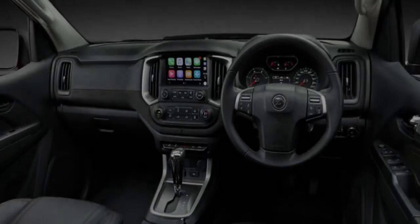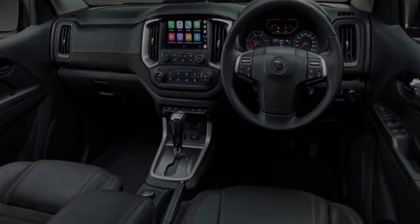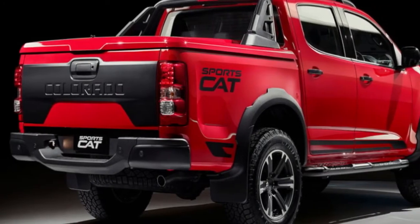Key features standard across the range include a limited-slip differential, matte black 18-inch forged alloy wheels with Cooper Xeon LTZ all-terrain tires, HSV Sports suspension, and a 45mm higher ride.